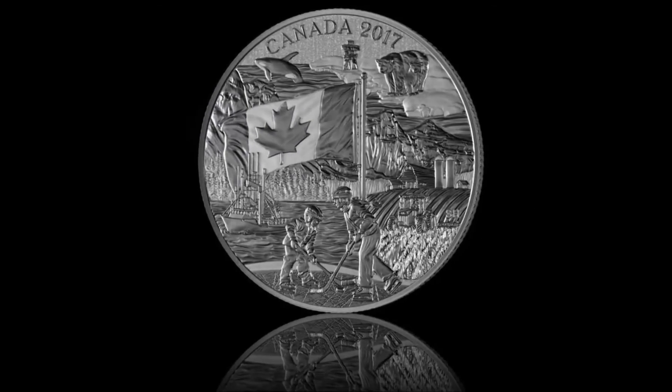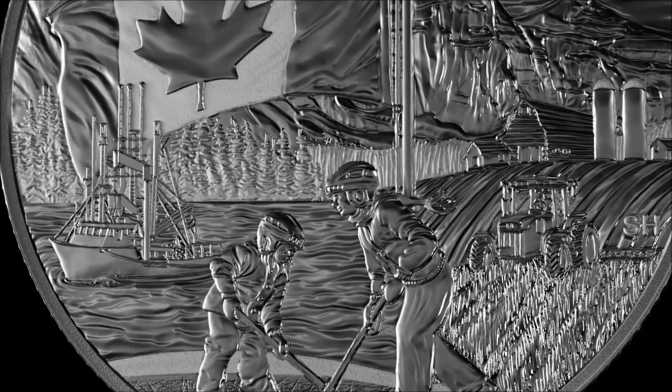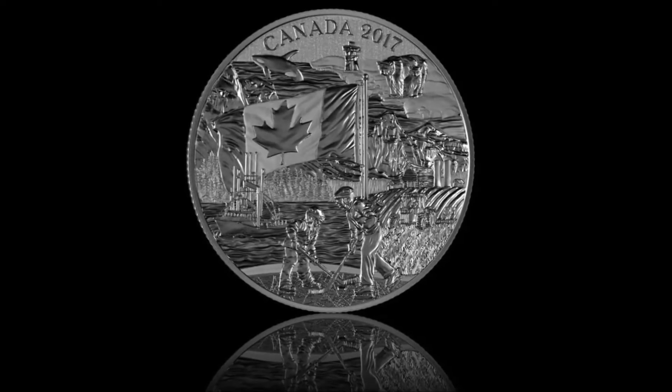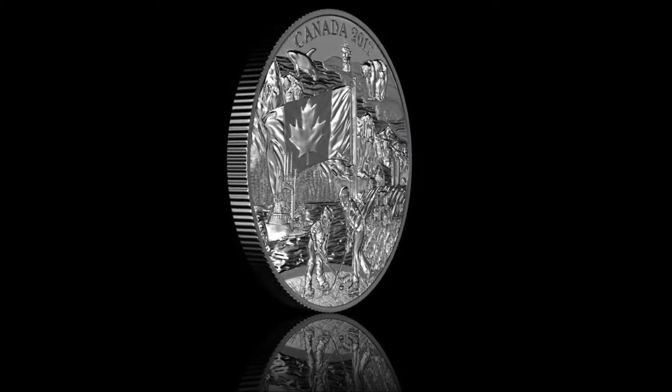The next one is set to debut possibly in February. Quite accurately titled by the Mint as one of their most affordable coins, costing merely $19.95 Canadian, with an unlimited mintage, and only available in Canada and USA.